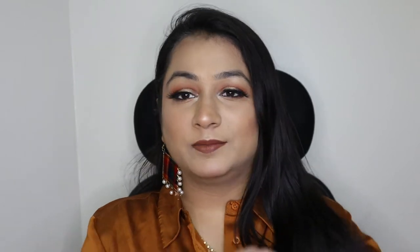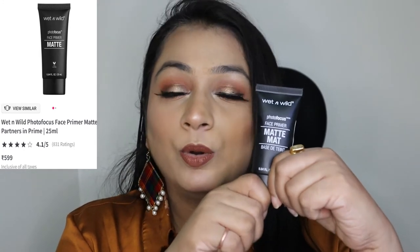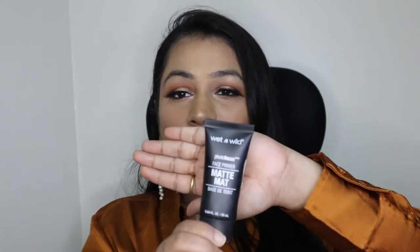The next item is this Wet and Wild Photo Focus Face Primer Base Tint. It is not a silicone-based primer — it's a hydrating primer. If you have dry skin I would suggest this primer, but if you have open pores around your nose area, I would recommend going for a silicone-based primer because that will mattify and create a barrier between your skin and foundation so the foundation doesn't merge into your pores.